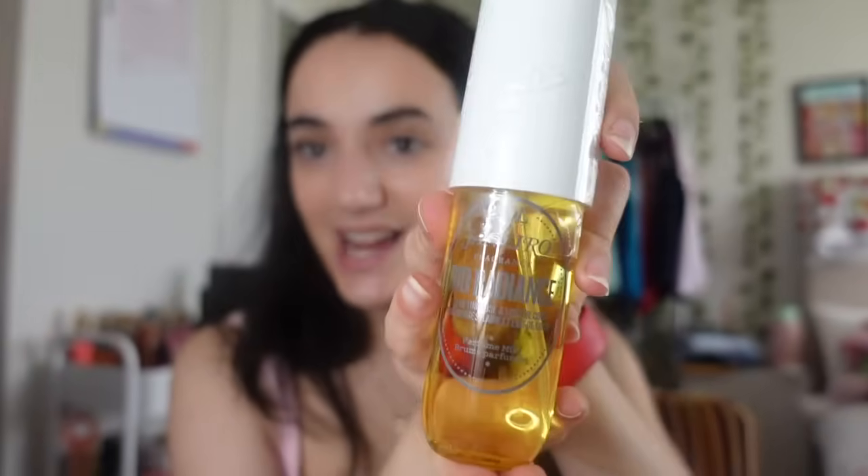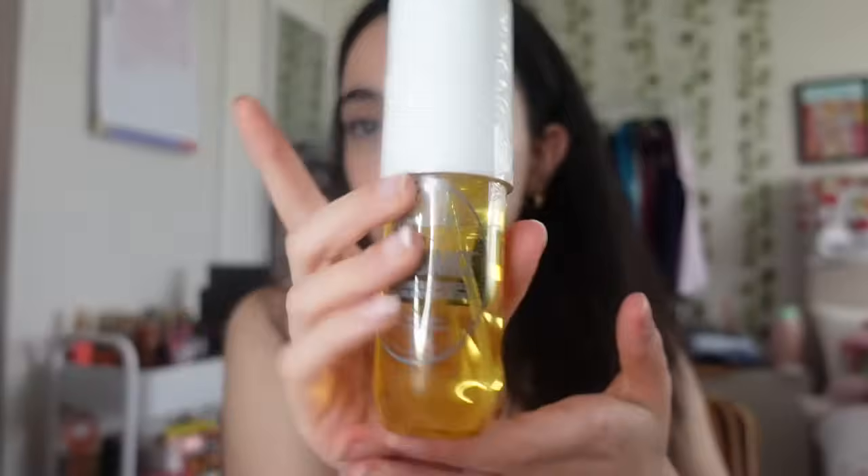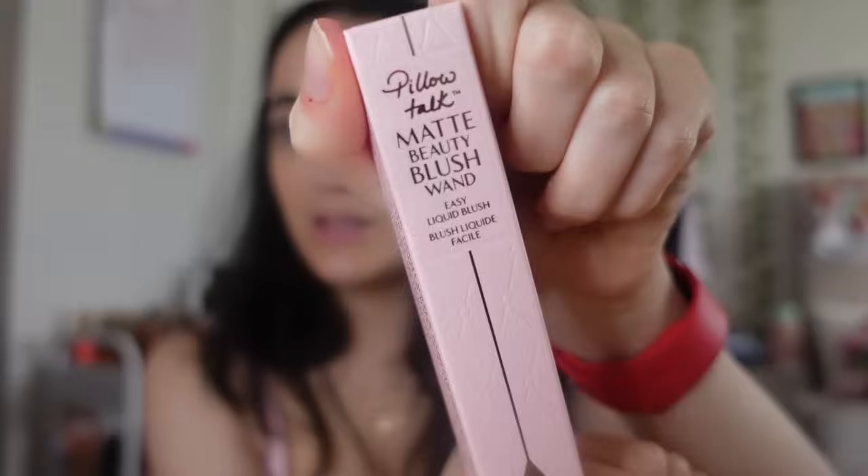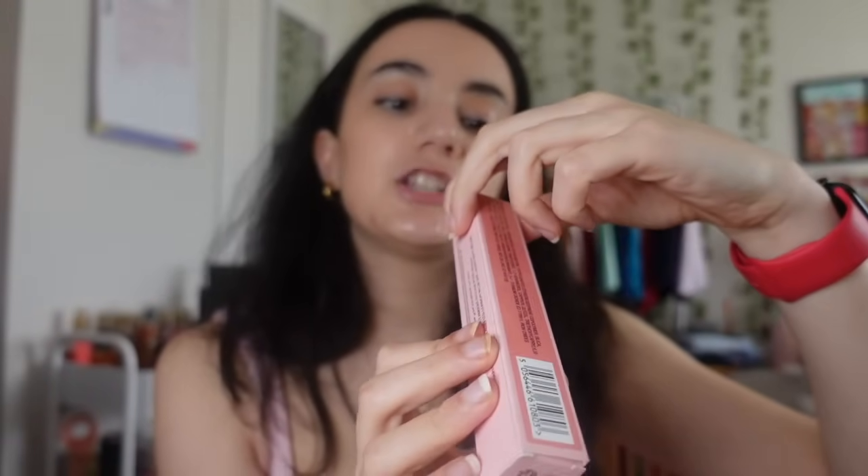I got the Sol de Janeiro Rear Radiance spray. At first when they brought this flavor out I wasn't sure if I'd like it, but I've been spraying my sister's one and it's just the best. I got the small one and if I like it I'll definitely get the bigger version.